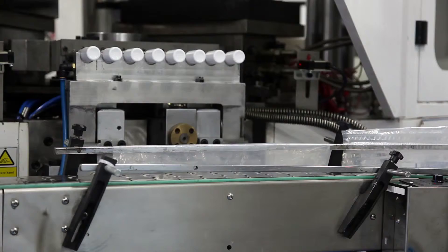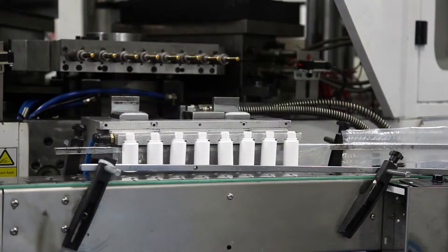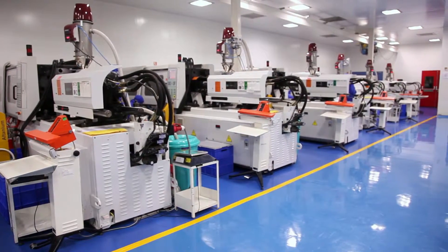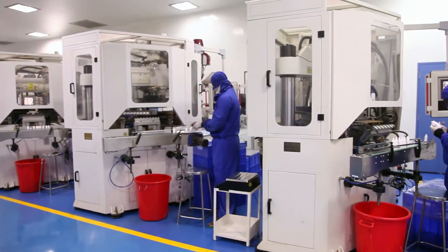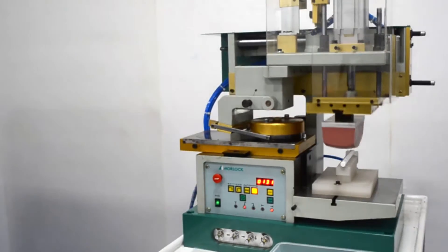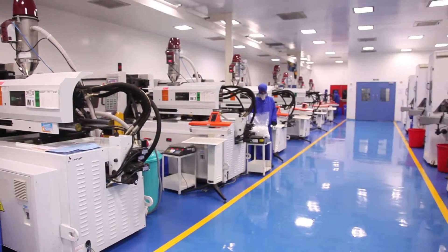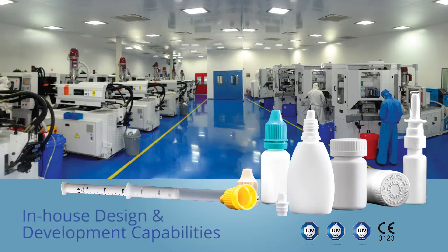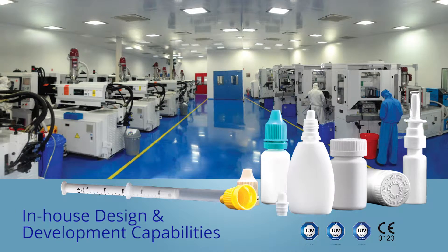As a forward-thinking company, Dr. Pak prides itself on delivering excellence in manufacturing. This is achieved through our state-of-the-art facility equipped with advanced machines such as injection molding, injection blow molding, automated assembly lines and printing machines, set in a CGMP-compliant validated clean room.